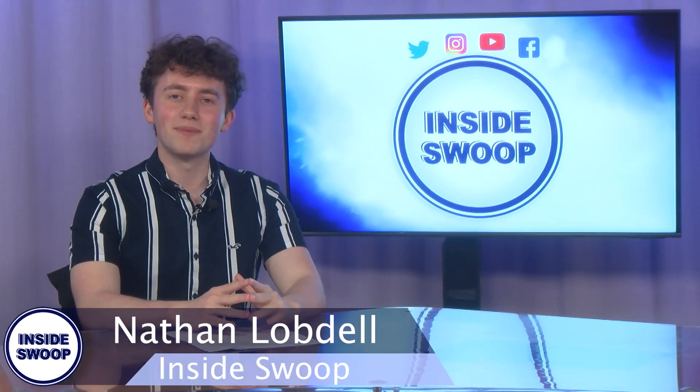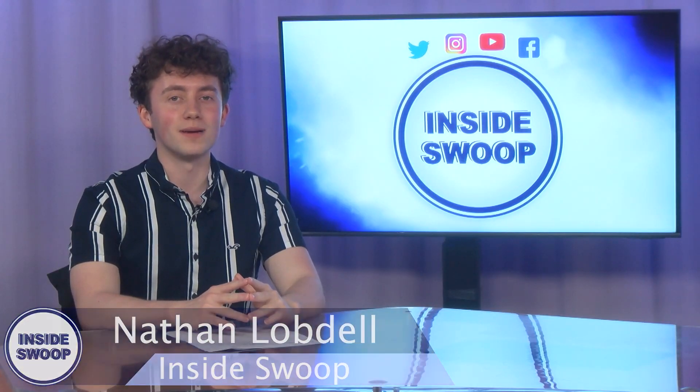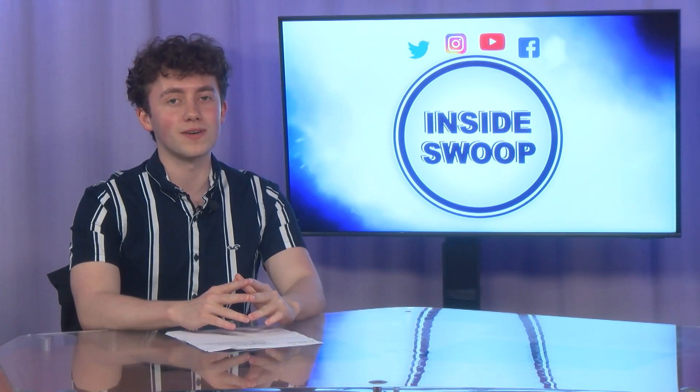Hey there Ospreys, welcome to another campus update with Inside Swoop. I'm Nathan Lobdell, here to bring you up to date on what's going on this week.